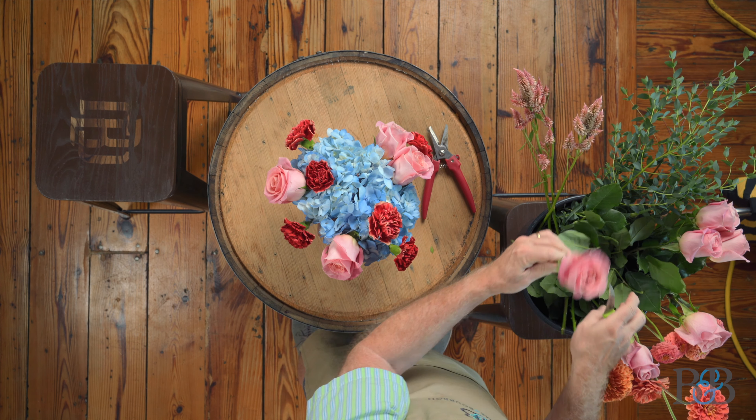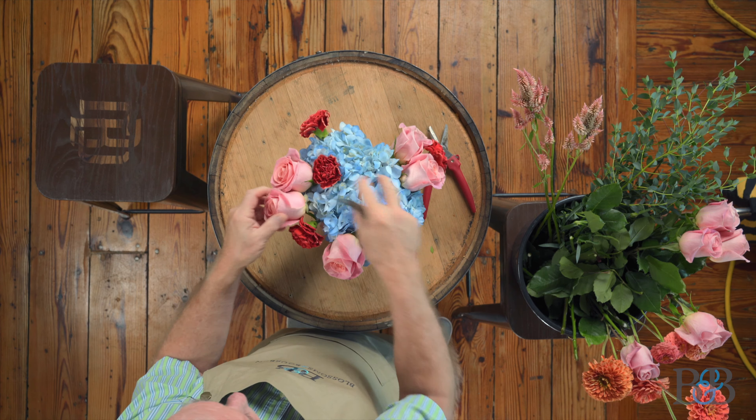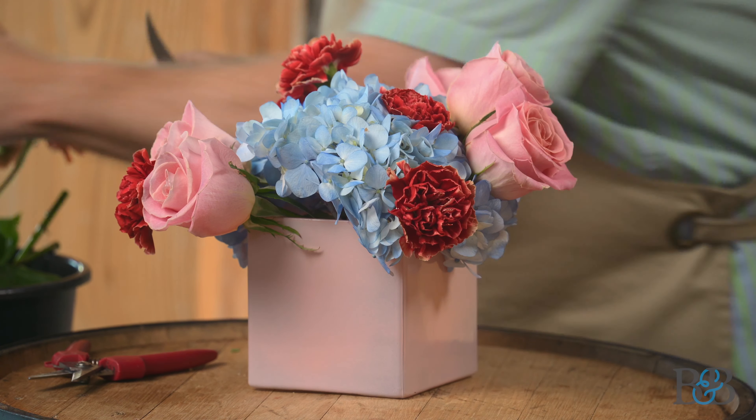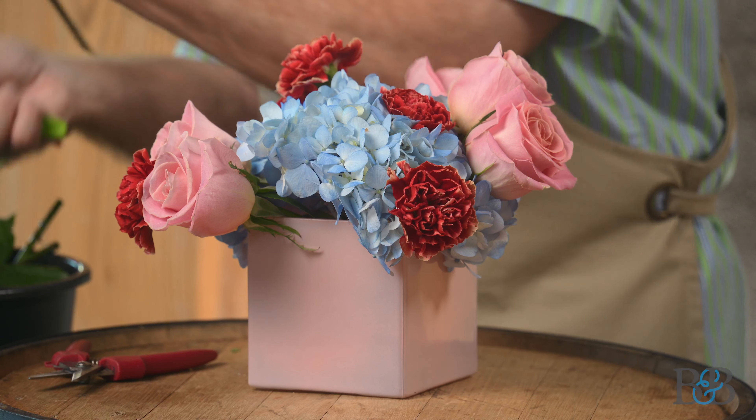This arrangement is going to be something used on a table — something that's fairly low, which is why you can see this lower placement. All the flowers are connected to and work through the hydrangea.